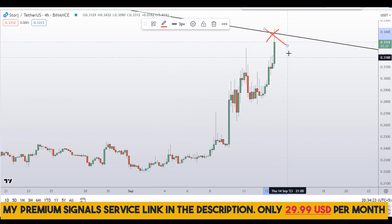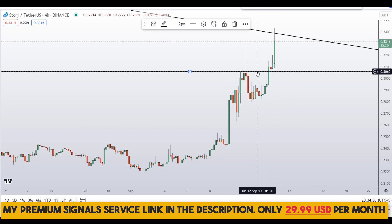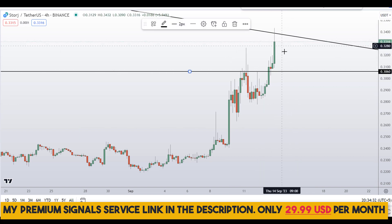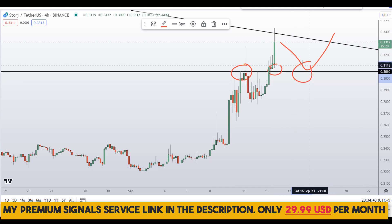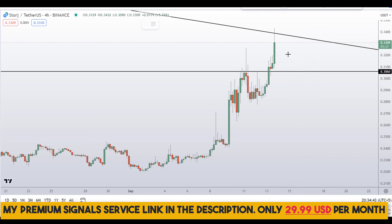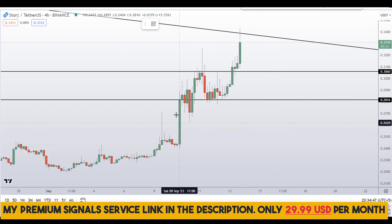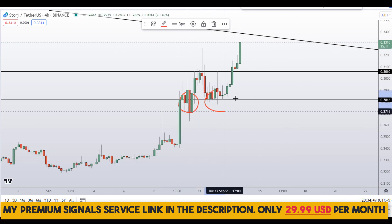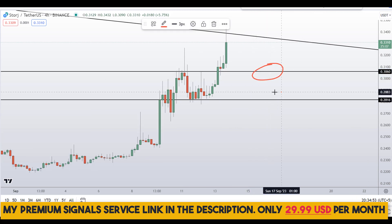I don't buy at the top — I always buy at the retracement and the pullback. This is the area where price might come down to, and if it does, we might see a bounce due to the obvious support and resistance area here. Another level I'll be looking at is around the 28 cents region — also a nice area of support and resistance. So these are the two levels I'll be watching.